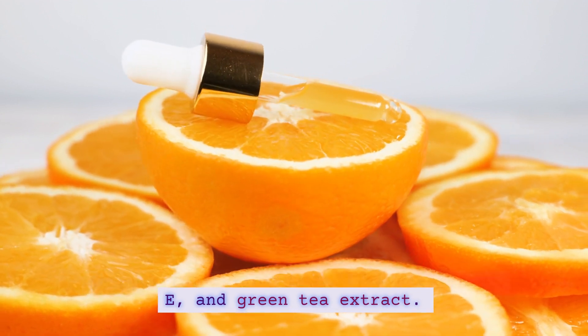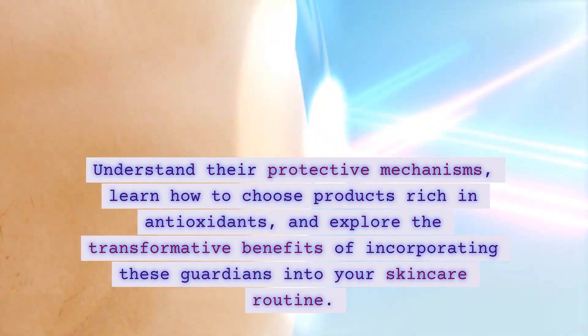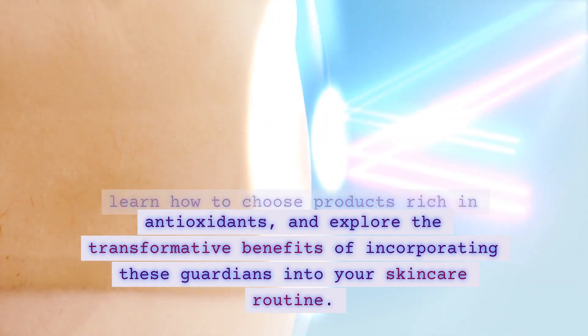and green tea extract. Understand their protective mechanisms, learn how to choose products rich in antioxidants, and explore the transformative benefits of incorporating these guardians into your skincare routine.